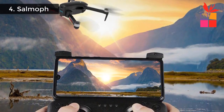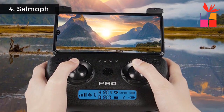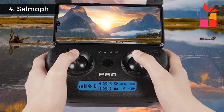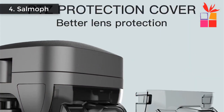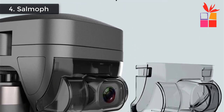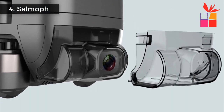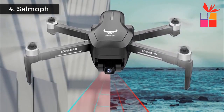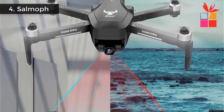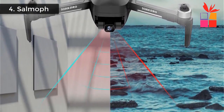GPS Intelligent Follow: after the aircraft links the GPS, turn on the App Follow function and the aircraft follows the mobile phone. Image Following: 1 to 5 meters away from the aircraft, identify the subject and carry out automatic following flight. Gesture Shooting Recognition: within 1 to 5 meters from the aircraft, make a photo gesture in front of the camera. Route Multipoint Planning Flight: the aircraft flies independently according to the preset route while the operator focuses on shooting.